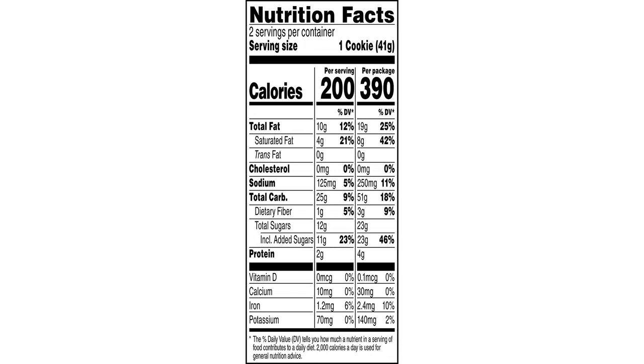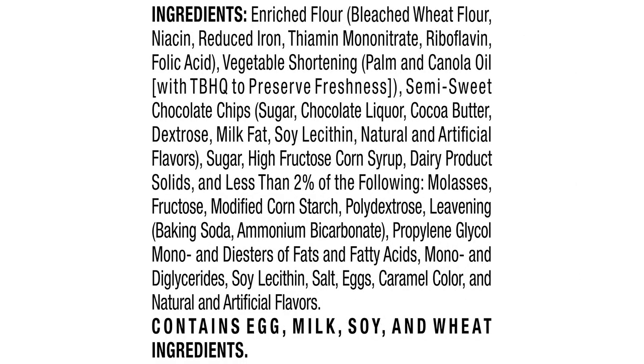Overall, I highly recommend Grandma's Cookies to anyone who enjoys a good chocolate chip cookie. They are a great option for a snack or even as a dessert. I will definitely be purchasing these cookies again in the future.